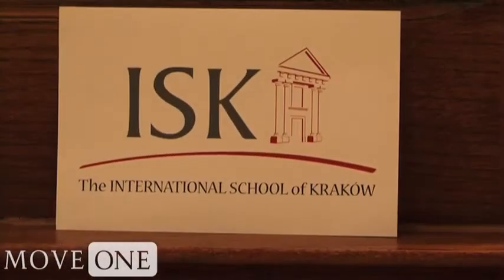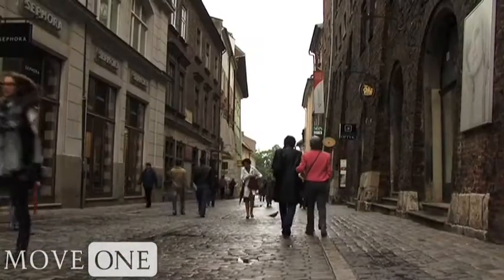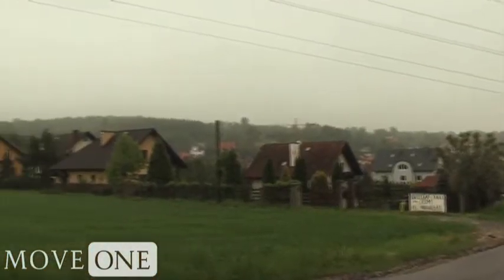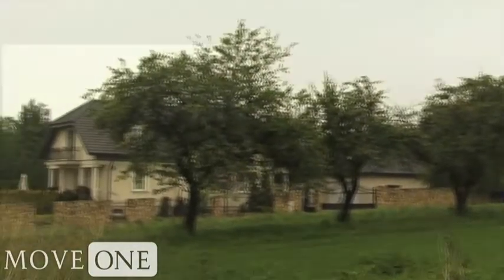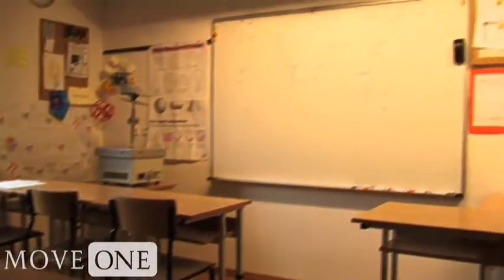The International School of Krakow lies in a southern suburb called Lucina. From the city center, it takes about 20 minutes to get there; however, the school does offer a bus service for the children. The international school's location in a green area allows for many great extracurricular activities such as golf and skiing. The facilities housing the school are new and up to U.S. consulate security and safety measures.